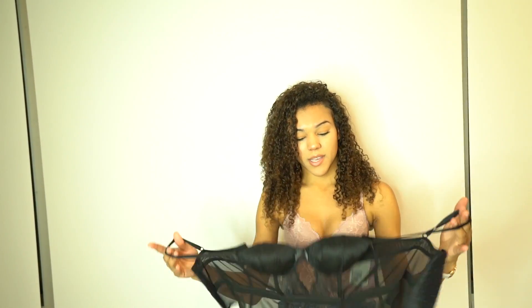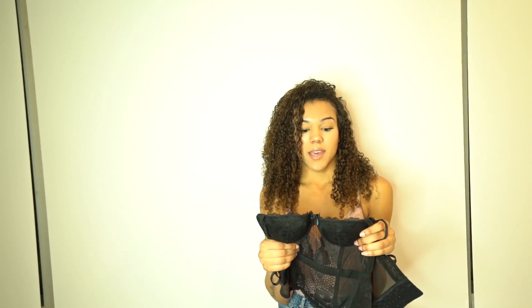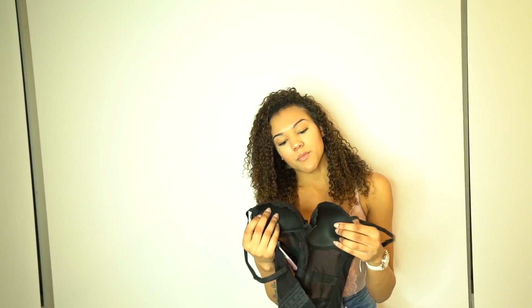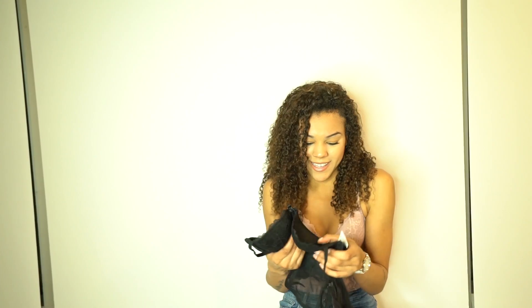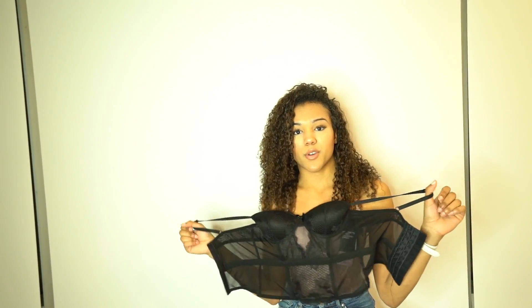It's really sexy and pretty and I like it, but the cups — if you have smaller sizing like me, this one has no padding at all, which bothers me because it doesn't show off what it needs to show off. But the rest of it is really pretty. It feels really really comfortable, and I like how you can adjust how loose or tight it goes.